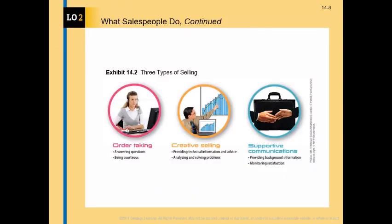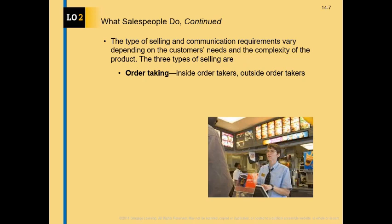There are three major categories or types of selling: order taking, creative selling, and supporting communication. Let's organize these according to the level of complexity and the needs that are addressed. First, we have the simple task of order taking, which although we may not think of it that way, is part of personal selling.